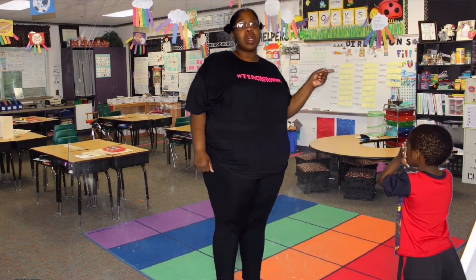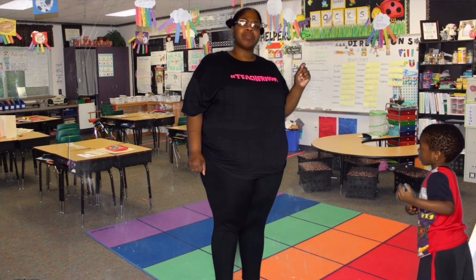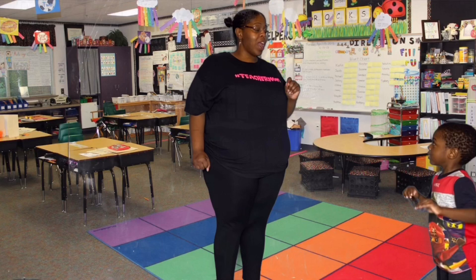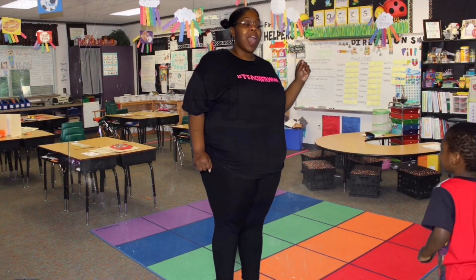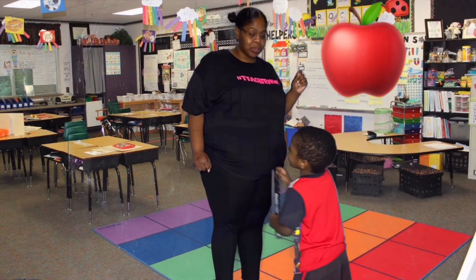Now we're going to do some letter sounds. How about we'll do A, B, and C. The letter sound for A is A. Say A. A for apple.